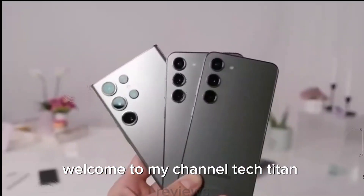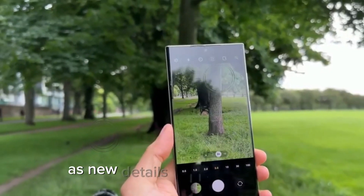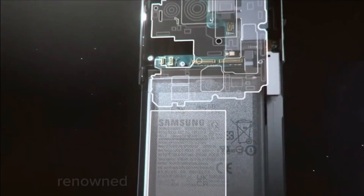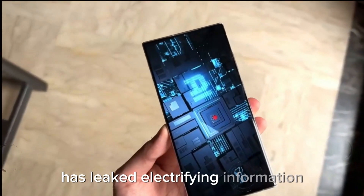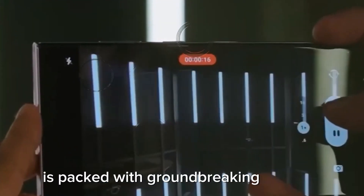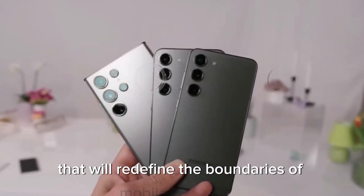Welcome to my channel Tech Titan Reviews. The tech world is abuzz with excitement as new details about Samsung's forthcoming flagship, the Galaxy S25 Ultra, have emerged. Renowned tech tipster Sawyer Gallo has leaked electrifying information that promises to set new benchmarks in the smartphone industry. This highly anticipated device, set to debut in the first quarter of next year, is packed with groundbreaking features and advanced technology that will redefine the boundaries of mobile computing.